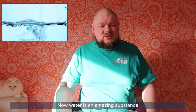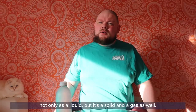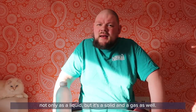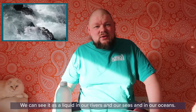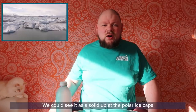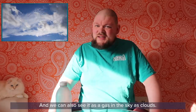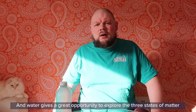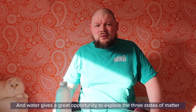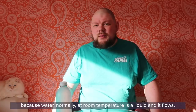Water is an amazing substance because it manages to exist abundantly on planet Earth not only as a liquid, but as a solid and a gas as well. We can see it as a liquid in our rivers, seas and oceans; as a solid in the polar ice caps or at the top of mountains; and as a gas in the sky as clouds. Water is a great opportunity to explore the three states of matter.